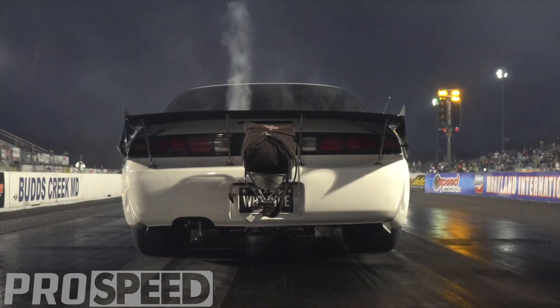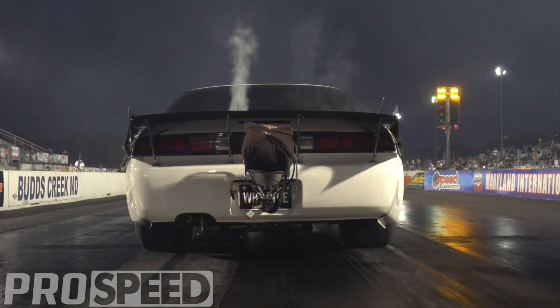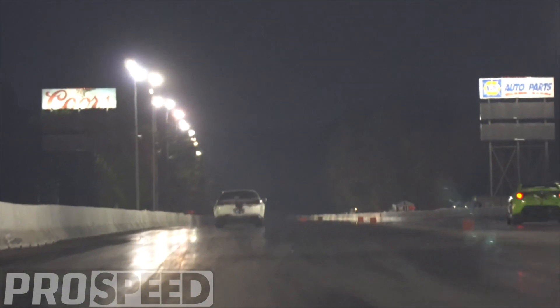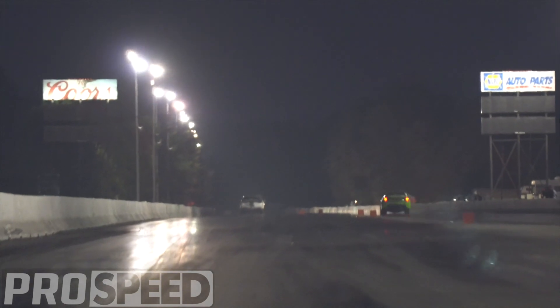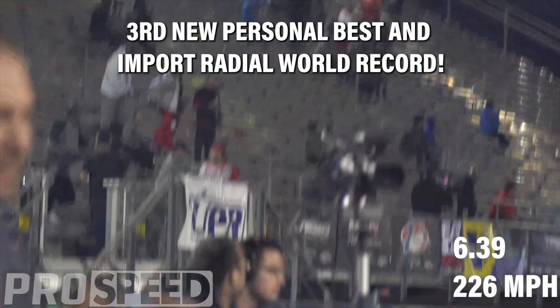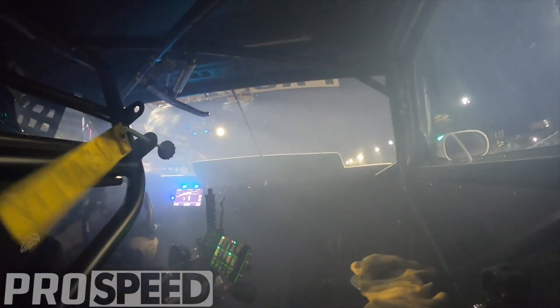When to go oversize: we ran a one millimeter oversized valve on the Head Games equipped White Rice, which is the world's fastest import on radials at the time of this recording, going 6.39 at 226 miles per hour. Oversized valves work, but they aren't always necessary. If you visit our website and check out our price sheets, you will see the recommended parts packages for your wheel horsepower goal.